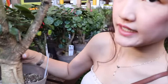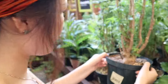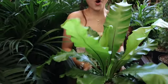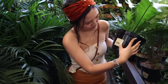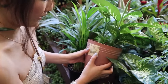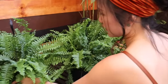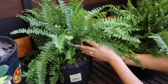Oh my god, it looks like elephant legs! Auralia Ming — $24.98. Look at this giant bird's nest — oh my gosh, I'm in love with this guy. $25. We have some Dracaena for $6.98, some ivy for $10.98. Boston Fern — this guy is $16.98.